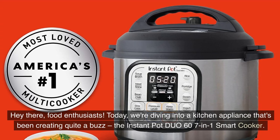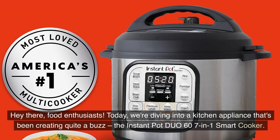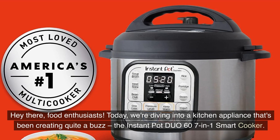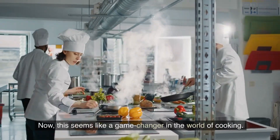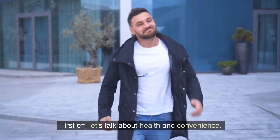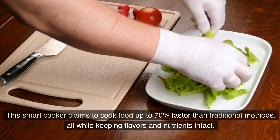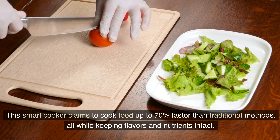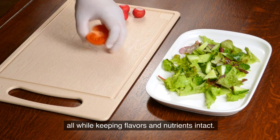Hey there, food enthusiasts! Today we're diving into a kitchen appliance that's been creating quite a buzz: the Instant Pot Duo 60 7-in-1 Smart Cooker. This seems like a game changer in the world of cooking. This smart cooker claims to cook food up to 70% faster than traditional methods, all while keeping flavours and nutrients intact.